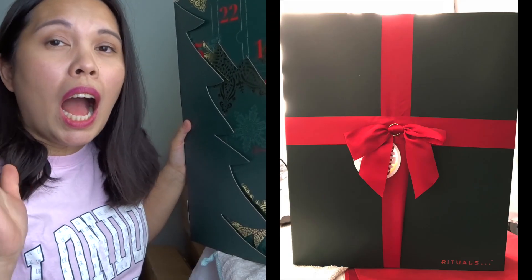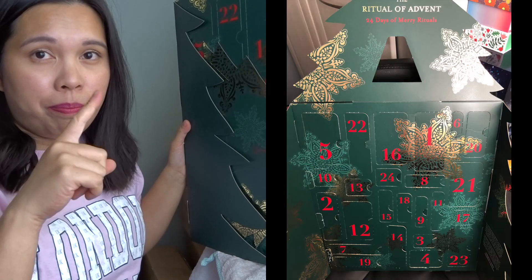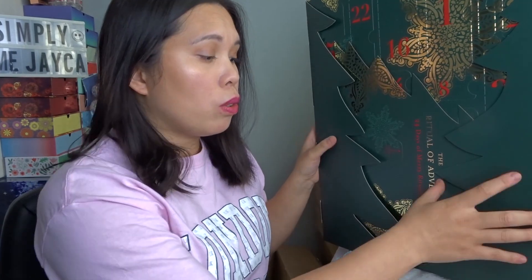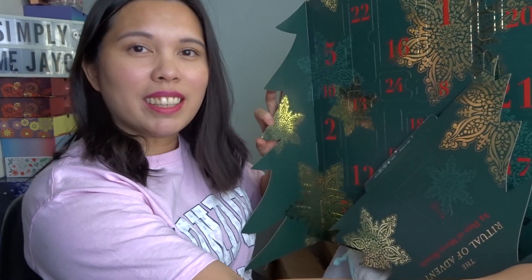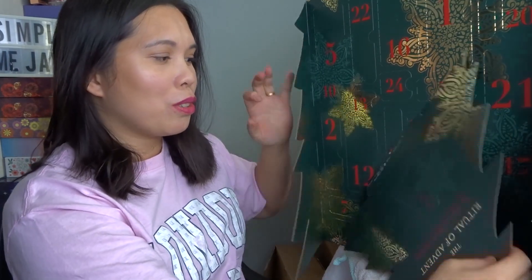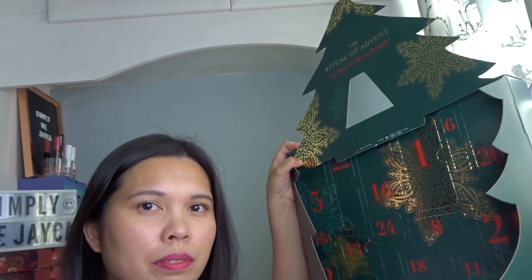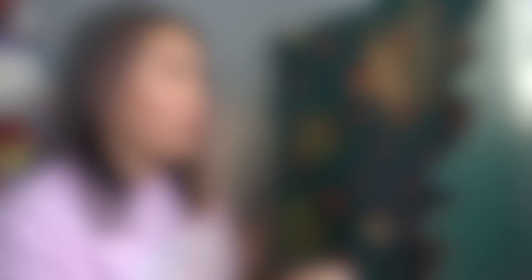When I opened this, the smell is really really nice. Here is the box — I'm sorry if you can't see it properly because it's really big. I'll put a picture here so you can see. You open it and there's something really gorgeous inside. My room is small so I'm sorry for the framing.